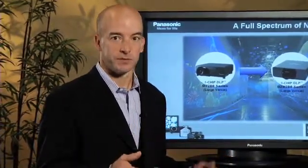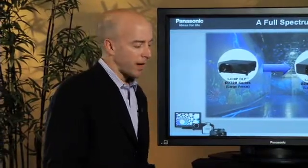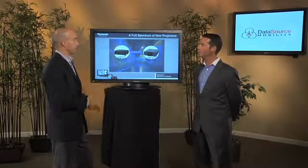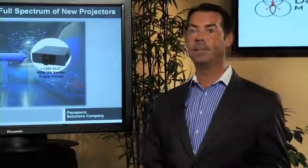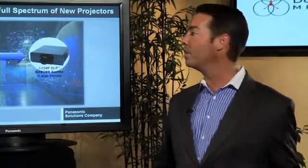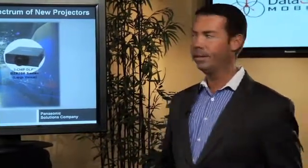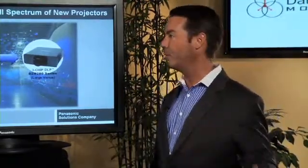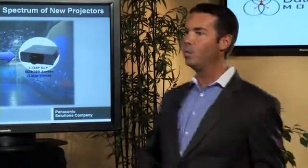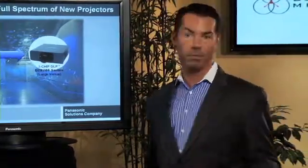We're going to talk today about projectors. It's a little bit awkward to show you what projector technology would look like in a real-world setting, so we're going to use some images to describe those for you. In most healthcare environments you're going to find a boardroom, classrooms, video teleconferencing areas. We've even seen it in some larger operating room theaters where a display just is not going to fit in that specific environment — that's where HD projectors from Panasonic are a very good fit. We do offer both LCD and DLP projectors at a very good cost for the performance they offer.